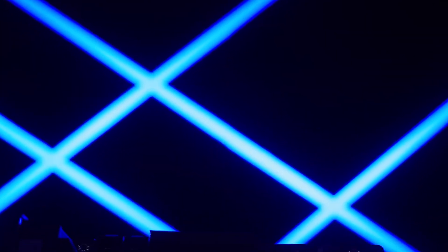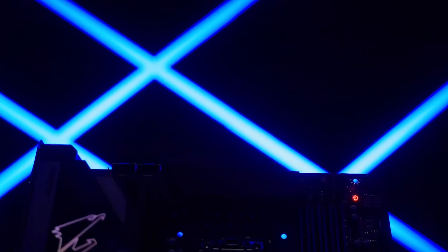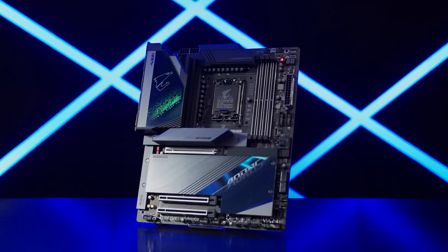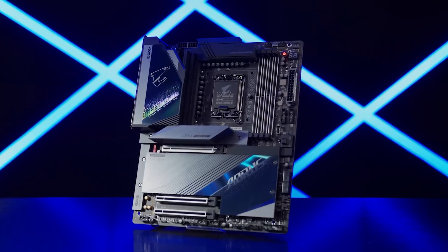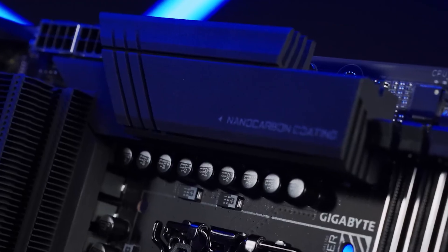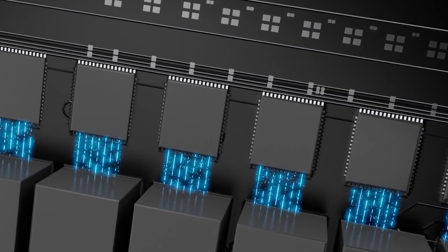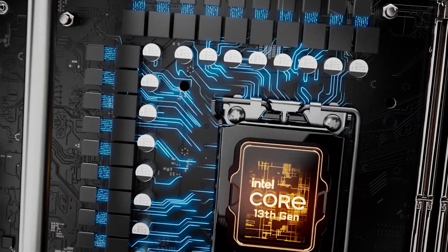When it comes to building a powerful PC — whether it's a high-end gaming rig, a content creation beast, or a reliable workstation — the motherboard is the backbone that ties every critical component together. It dictates not only what processors and RAM you can use, but also your expansion potential, connectivity options, and future upgrade path.